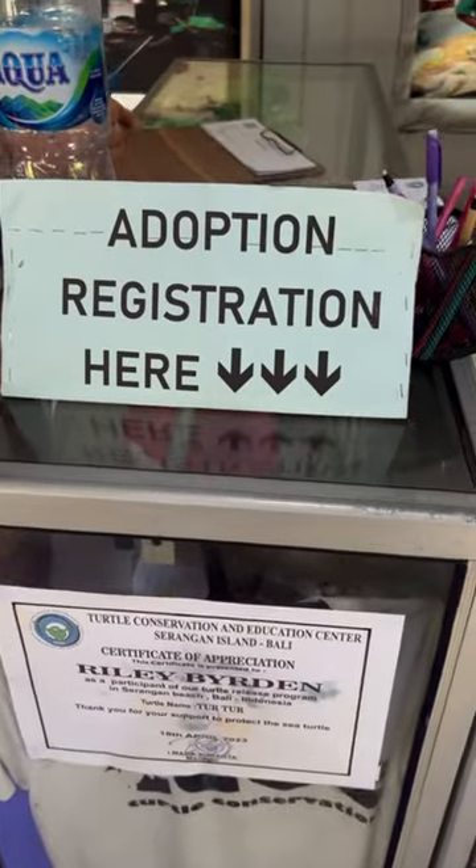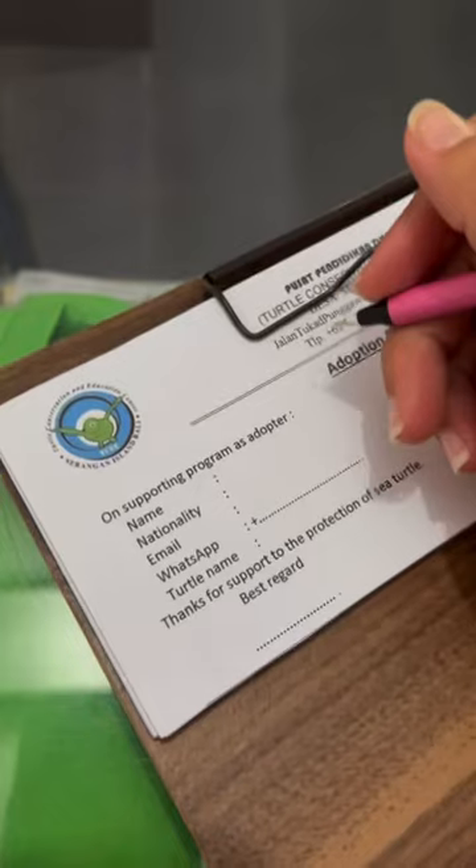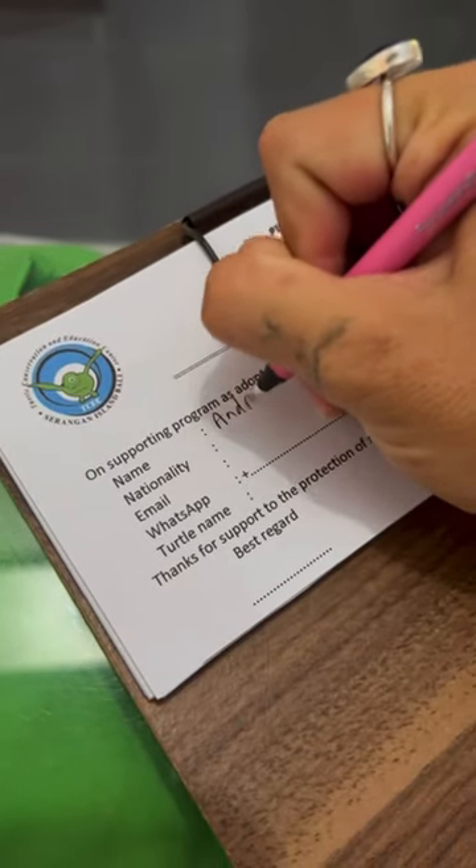If you donate, you actually have the ability to adopt and release a sea turtle yourself. After filling out the adoption information, I got to pick out my turtle.